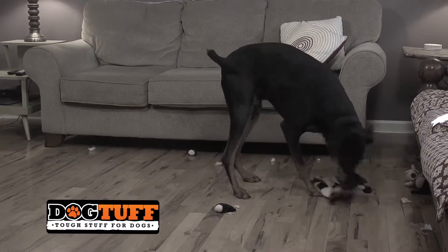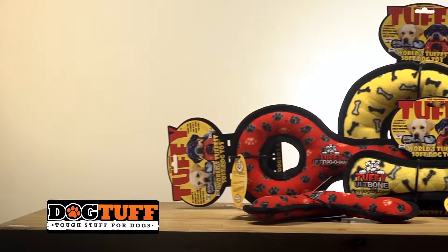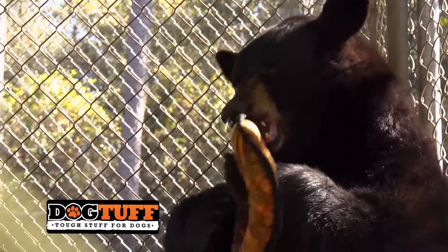Are you tired of buying your pet that brand new toy only to watch them destroy it in minutes after purchase? At Tuffy, we know that all pet toys are not created equal. That's why we test our toys on some of the toughest animals on the planet.